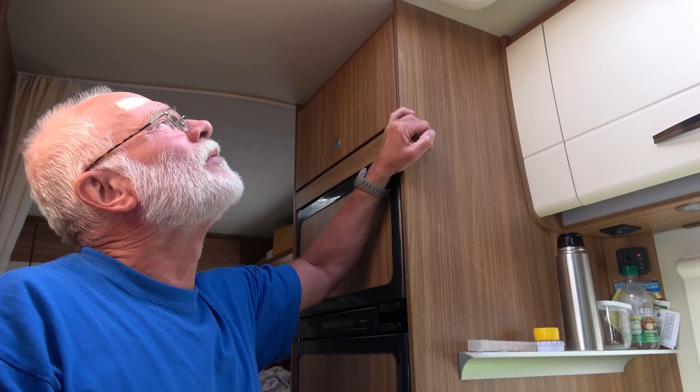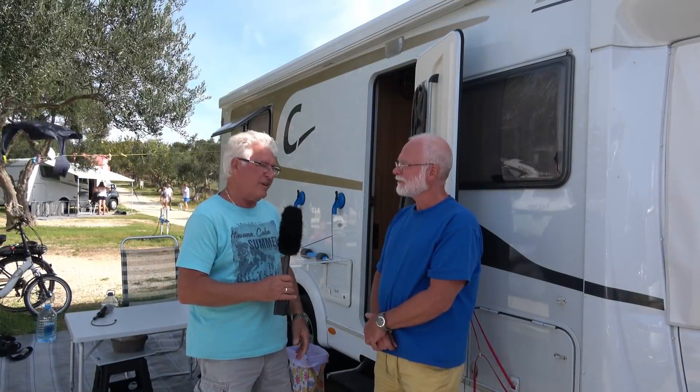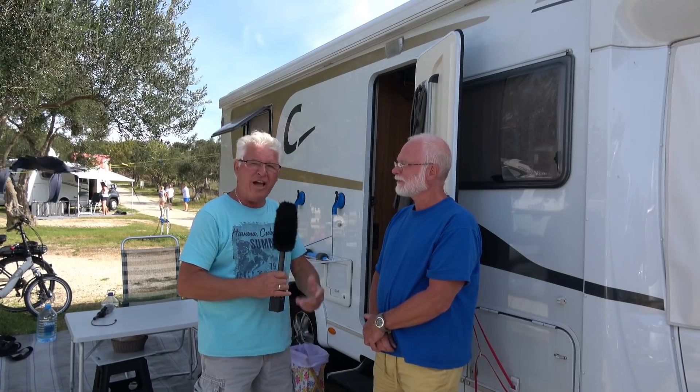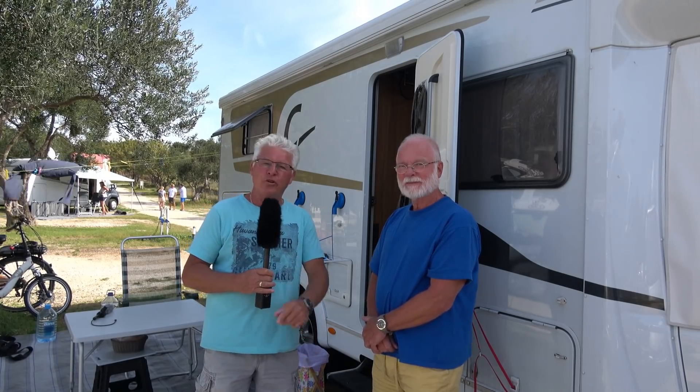Wunderbare Geschichte. Danke erstmal soweit, Volker. Volker, ich sage Dankeschön für deine Ausführungen. Ich habe mich sehr gefreut, dass wir das mal anschauen durften. Vielleicht hilft es ja dem einen oder anderen, dieser Tipp. Wenn euch das Video gefallen hat, würde ich mich freuen über einen Daumen nach oben. Freuen würde ich mich auch, wenn ihr meinen Kanal abonniert, falls ihr es noch nicht gemacht habt. Ansonsten sage ich wieder Dankeschön fürs Zuschauen und bye bye, bis zum nächsten Mal.